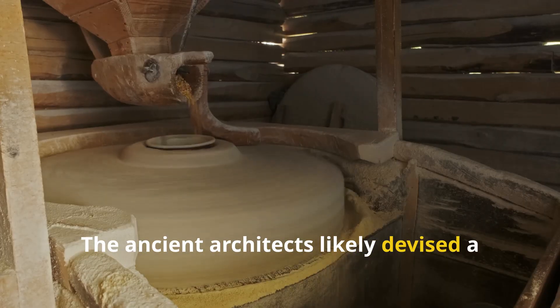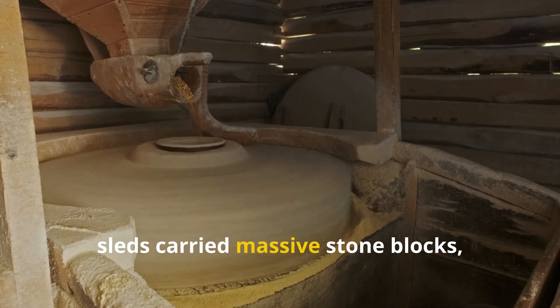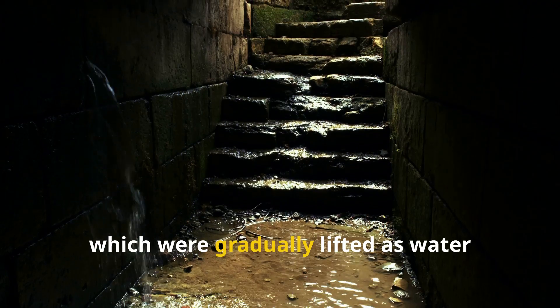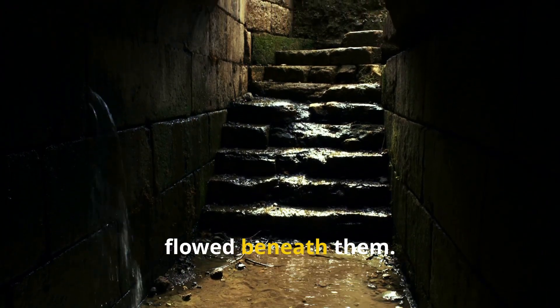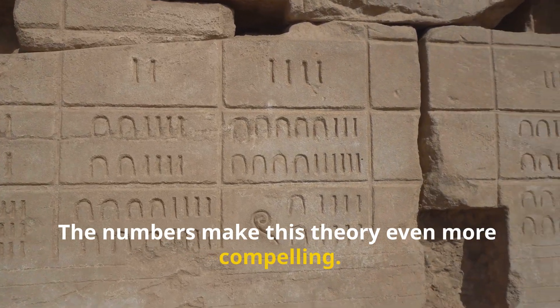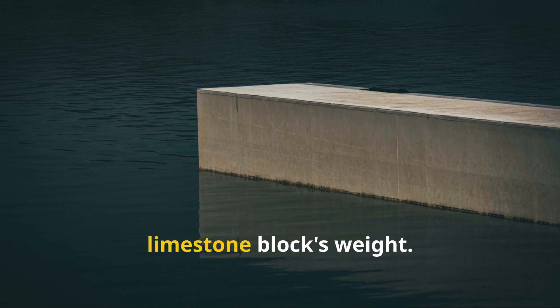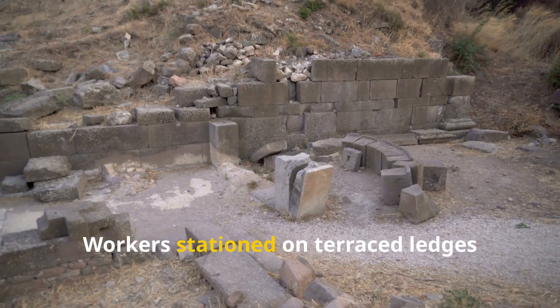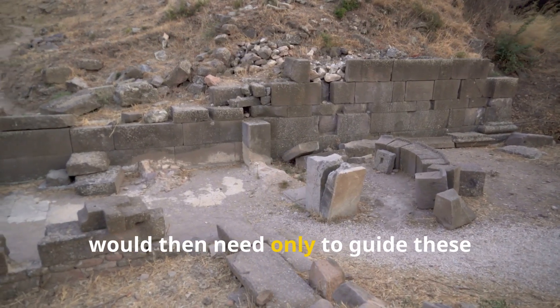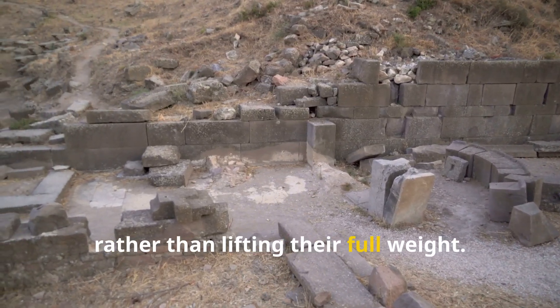The ancient architects likely devised a system where buoyant barges or sealed sleds carried massive stone blocks, which were gradually lifted as water flowed beneath them. A 30-foot column of water could cancel out nearly two-thirds of a limestone block's weight. Workers stationed on terraced ledges would then need only to guide these partially floating blocks into position, rather than lifting their full weight.